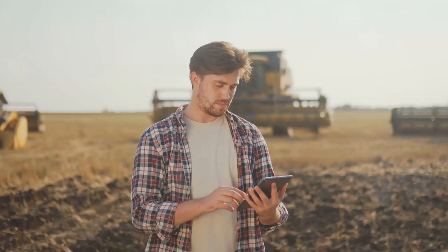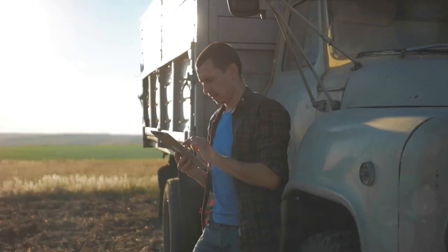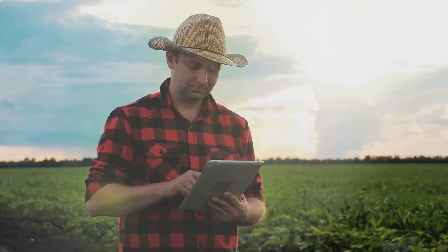Ever pondered the hurdles crop farmers in Canada confront daily? One of the most significant challenges is accurately measuring their yield. But what if there was a solution? Enter the Mass Load Farm Truck Scale, a tool that integrates seamlessly into the farming process, transforming the way farmers track and manage their crops.